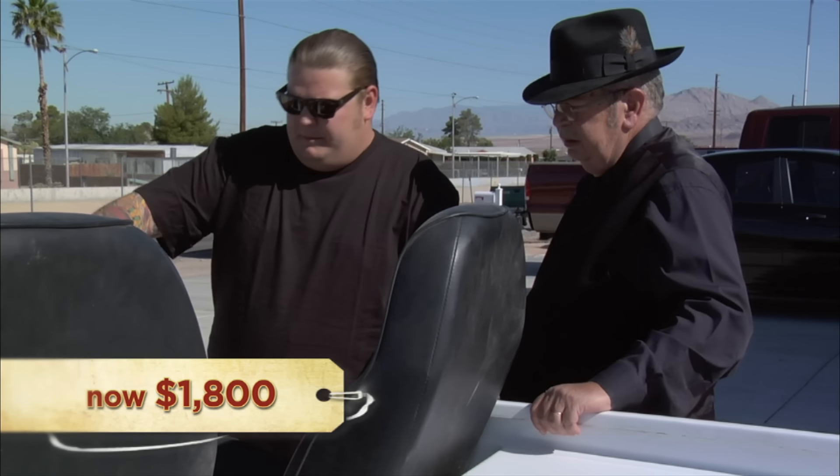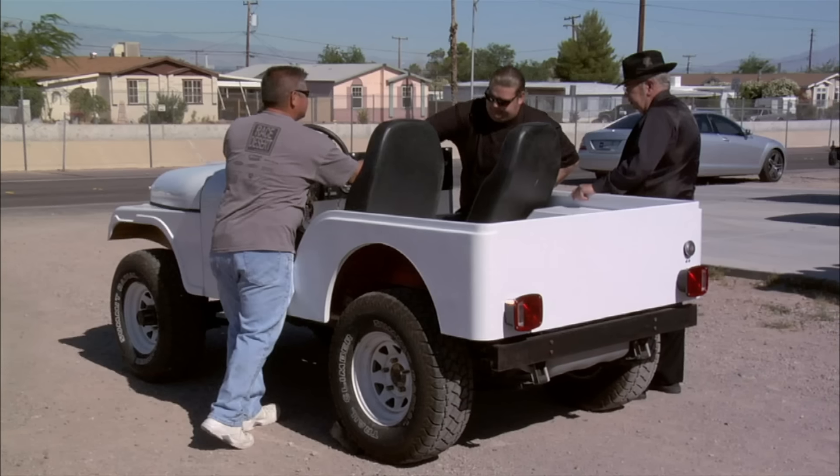All right, $1,800. Deal. I'm kind of sad I got rid of it because it is a fun little Jeep and it would have been great had I finished it. I'll miss it, but I'll get over it.